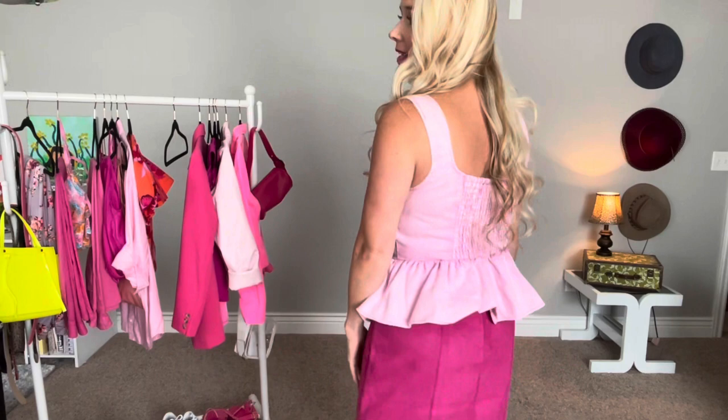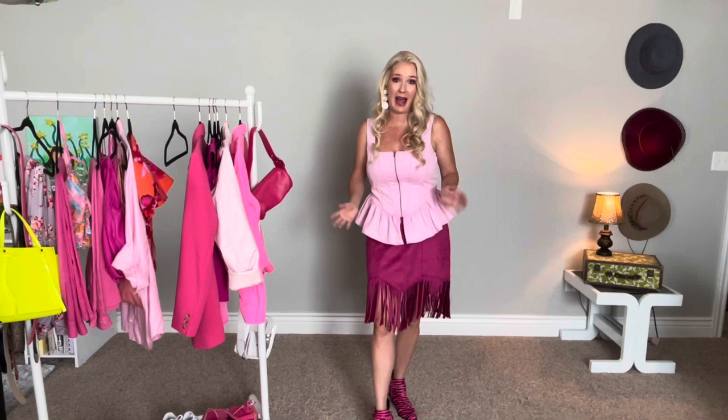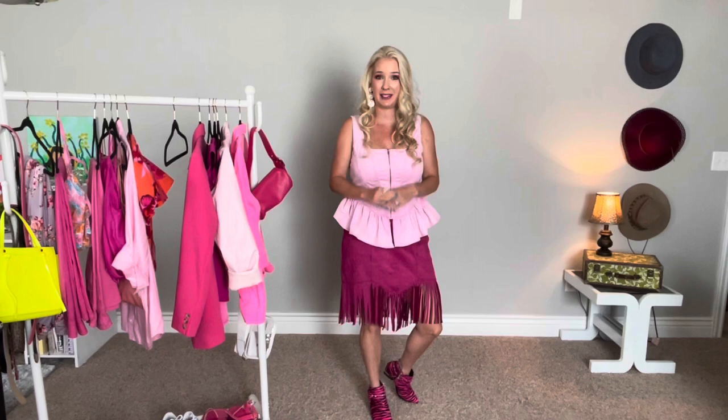I've had these earrings for a very long time — I don't even remember where they're from. I didn't really feel like this outfit needs a bag. With the peplum, the fringe, and the zebra striped boots, it's kind of a lot, so we're just going to leave it at this. Maybe you could do a little cowboy hat — that would be cute. But this is the finished look.